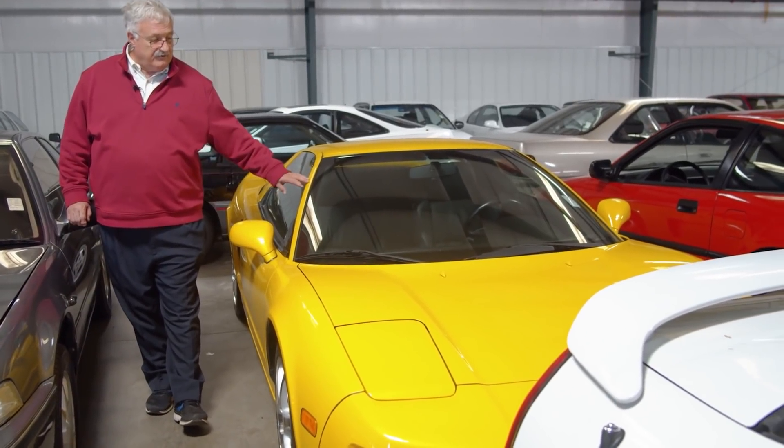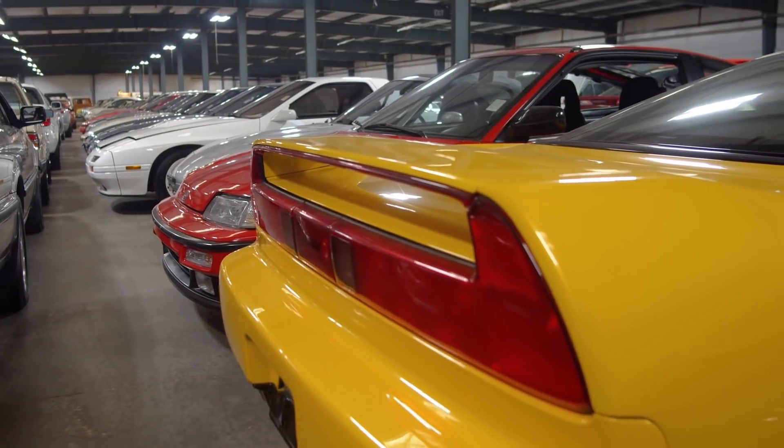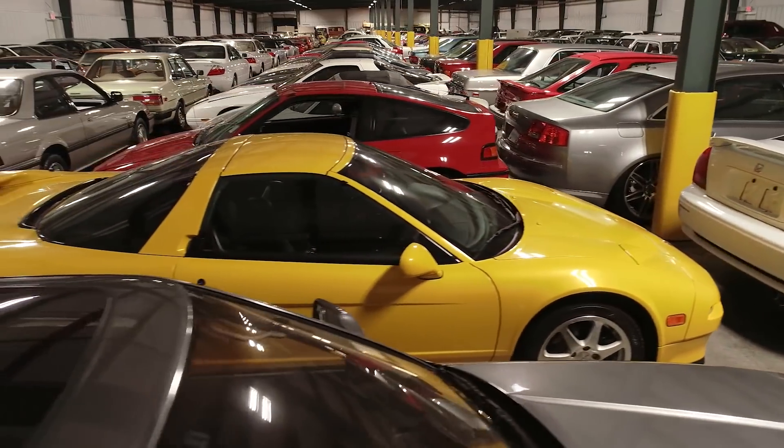This is another one of my favorites in the collection — a rare yellow 1997 Acura NSX with 27,000 miles, certainly all original and unmodified.